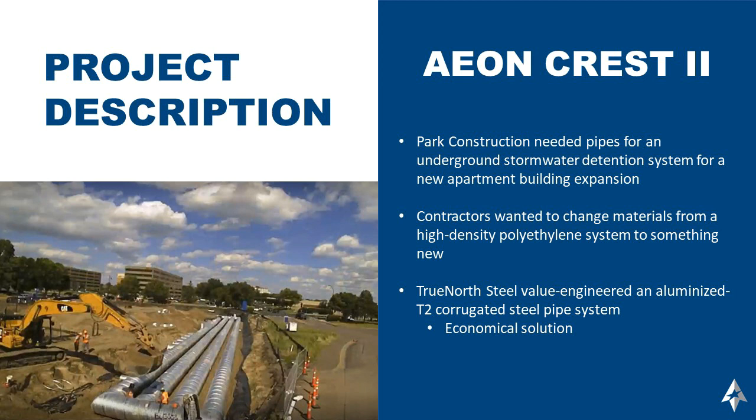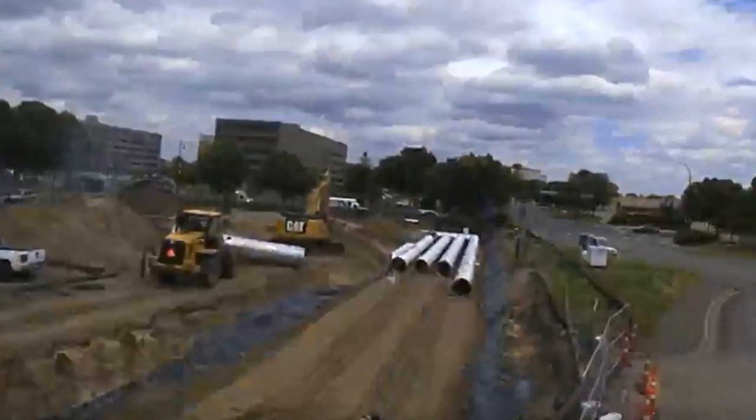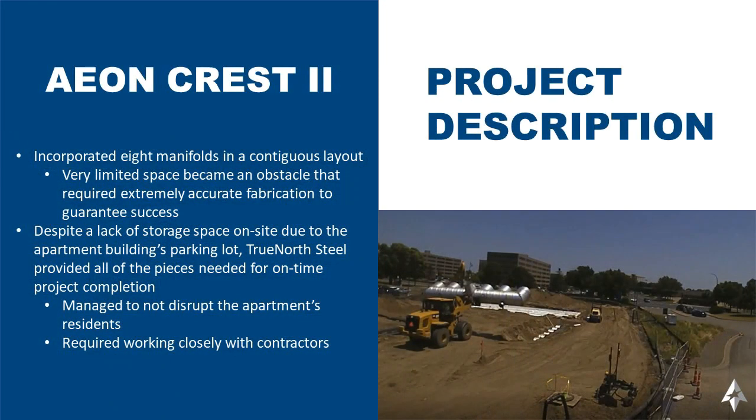Initially, the contractors and engineers specified HDPE pipe for this underground detention system, but TrueNorth Steel was able to value engineer an aluminized T2 corrugated steel pipe system, which provided better economics for the project and was ultimately selected.